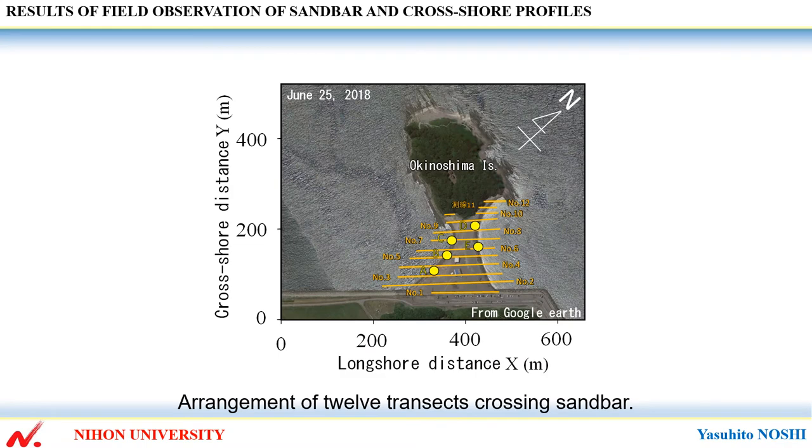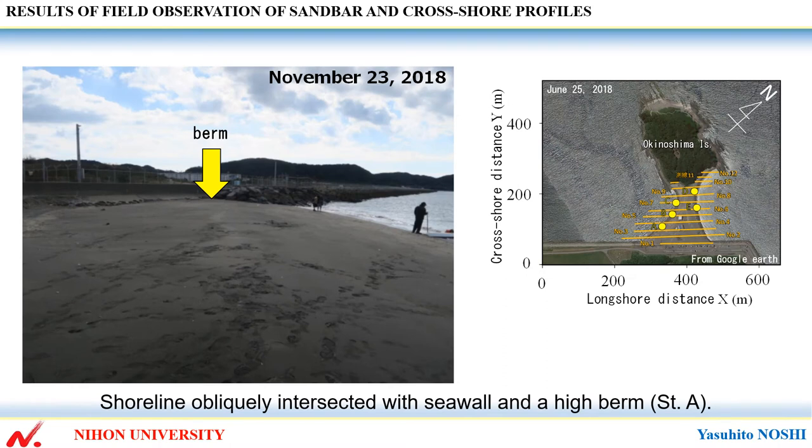This shows arrangement of 12 transects across the sandbar. This shows the shoreline intersected with the sea wall and a high berm at station A.